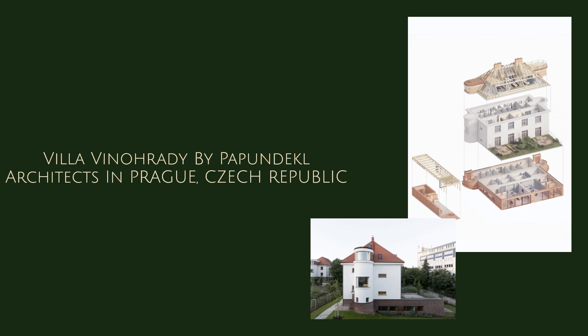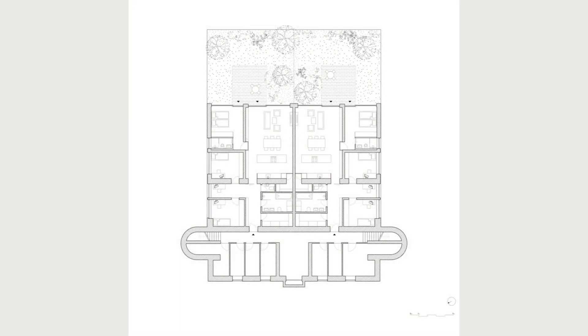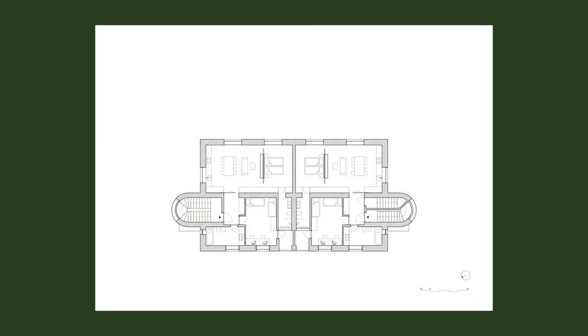Villa Vynoreti by Papundekl Architects in Prague, Czech Republic. The author of the unique set of residential villas in Prague Vynoreti from 1925 is architect Rudolf Kveć. The houses were built following the construction of the State Health Institute and provided apartments for its employees.